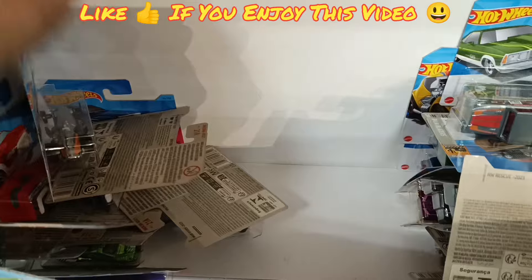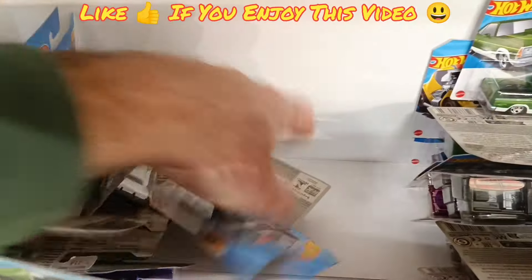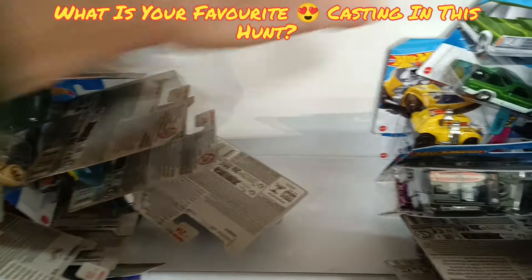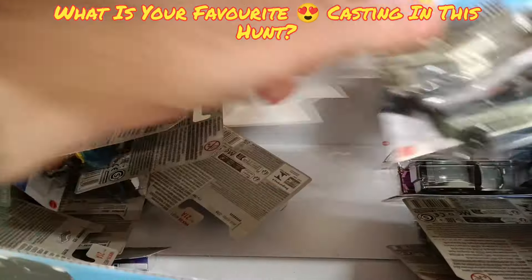Welcome to all my new subscribers — look forward to chatting to you about all things Hot Wheels. If you're watching, make sure to give it a like if you enjoy it. What's been your favourite casting of this hunt? I think there's quite a few for me today — the Datsun being one for sure.